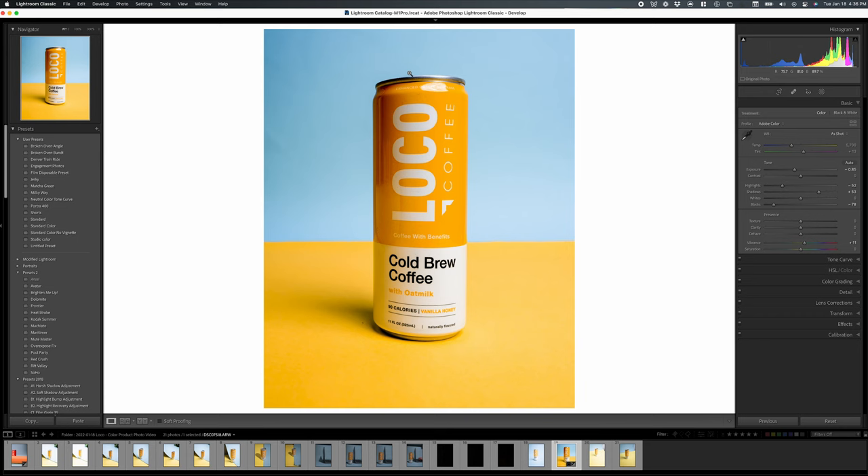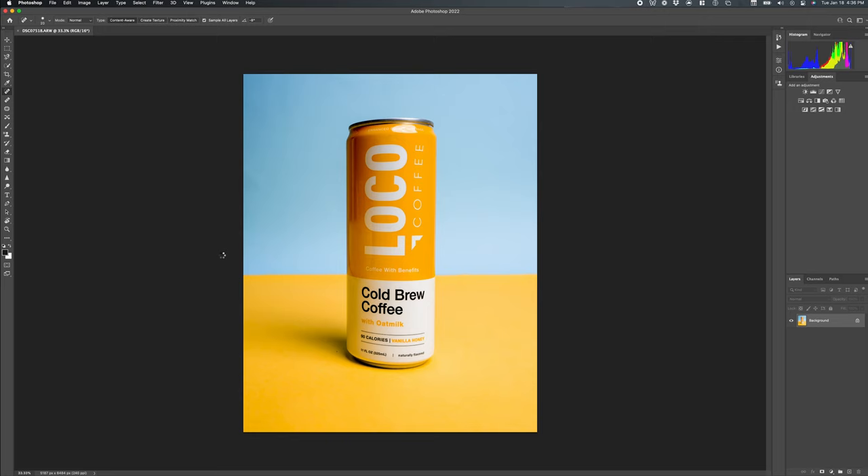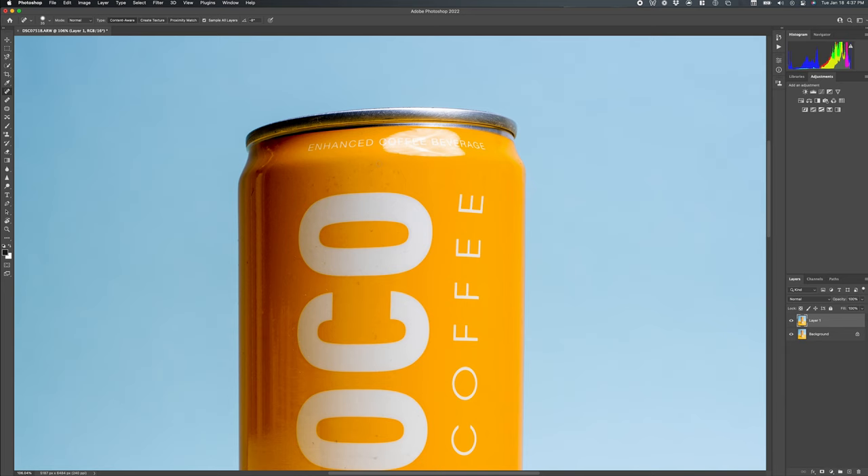What you'll notice are some imperfections in the can — some reflections that are likely coming from our table. All of this can be removed in Photoshop. Hit Command+E to get to Photoshop, then Command+J to duplicate the layer. Get the spot healing tool, adjust it to a decent size, zoom in on the can, and remove all these imperfections. A lot of the time your client's products will have many imperfections like this, so you'll have to zoom in and remove all of them. Product photography is one of those areas where perfection is pretty much necessary — you're charging clients for a certain degree of work and they expect the best photos possible.